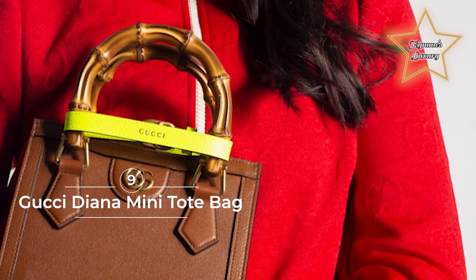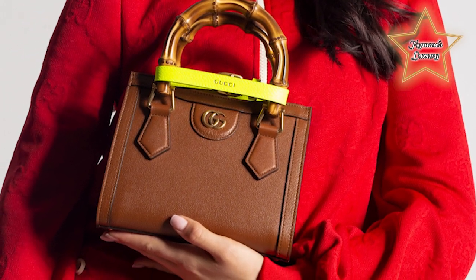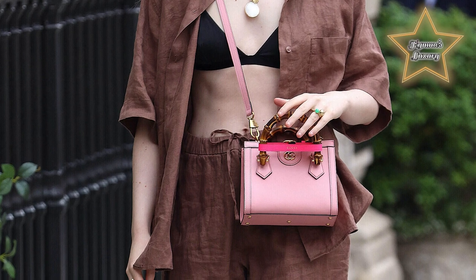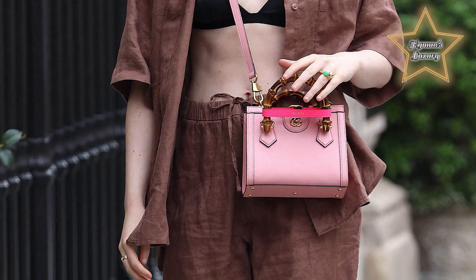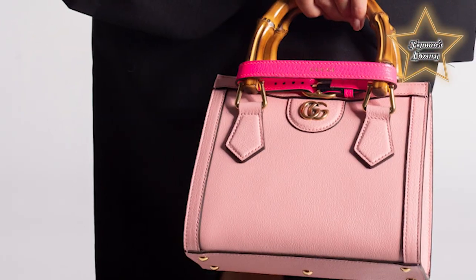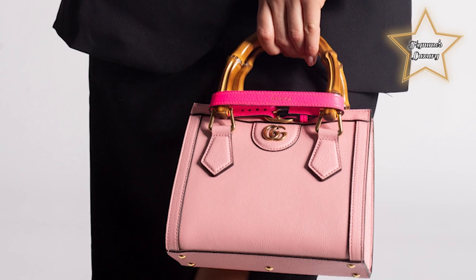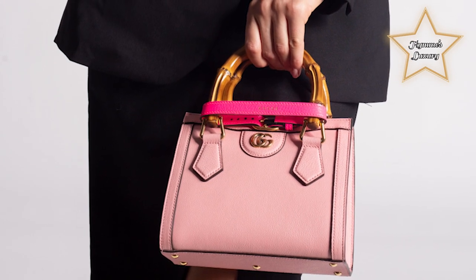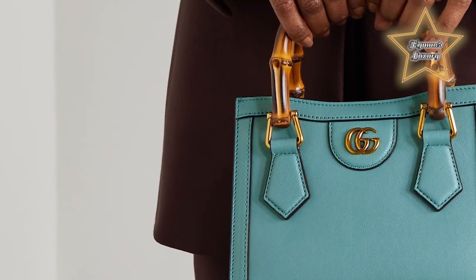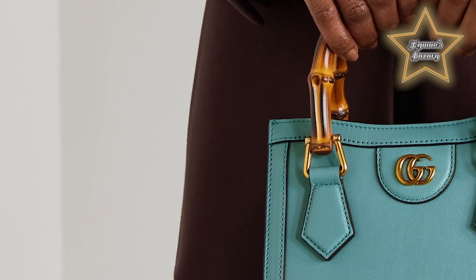9. Gucci Diana Mini Tote Bag. The Gucci Diana tote bag is a relatively recent addition to Gucci. Under its new creative director, Gucci released the Diana. This tote bag comes in several different sizes. This small tote pays homage to Gucci's love of bamboo material — the handle is made from bamboo and tied with a colorful leather strap to keep its shape. The Diana Mini Tote is small but packs a punch in terms of everyday usability. Its boxy shape can fit all of your daily essentials. Available in many different colors, it's really beautiful in brighter ones — you will look your best with this colorful little tote on the beach.